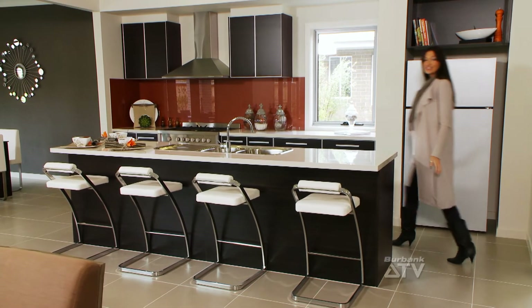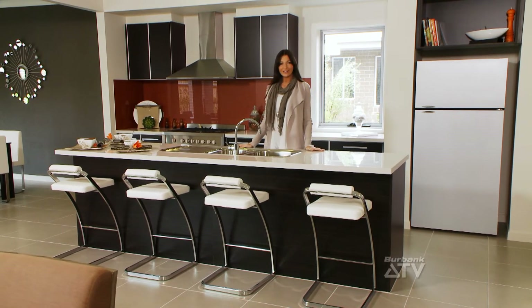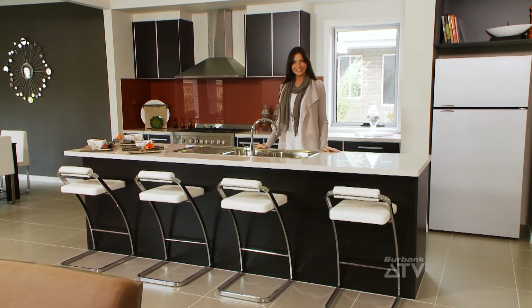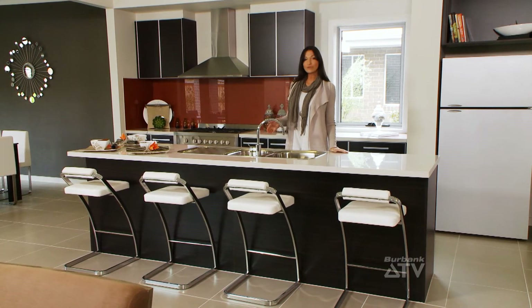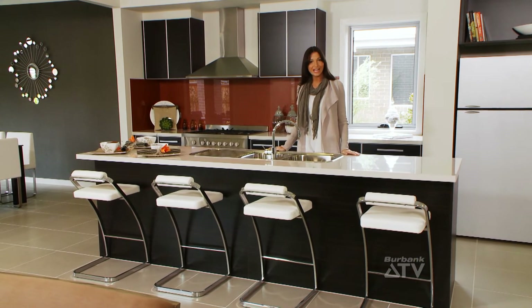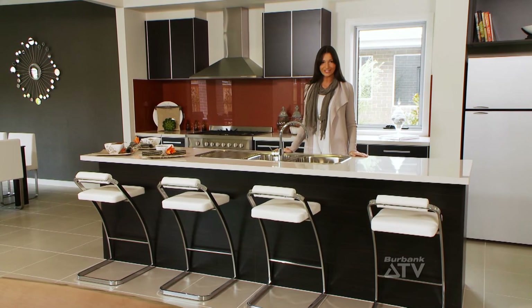The large kitchen overlooks the family, dining and alfresco area, and includes a large walk-in pantry for all your storage needs. The long island bench with chrome fixtures and appliances adds practicality and continues the elegance of the Attenborough's design through all areas of the home.